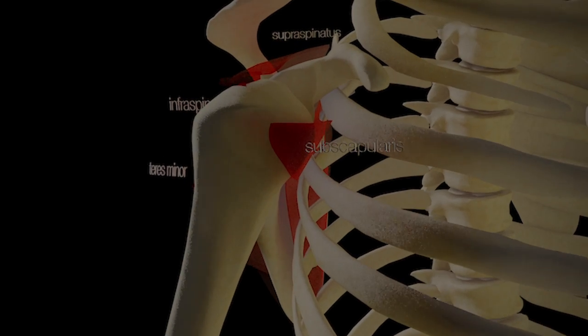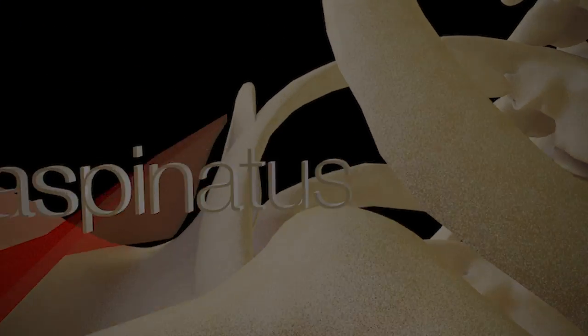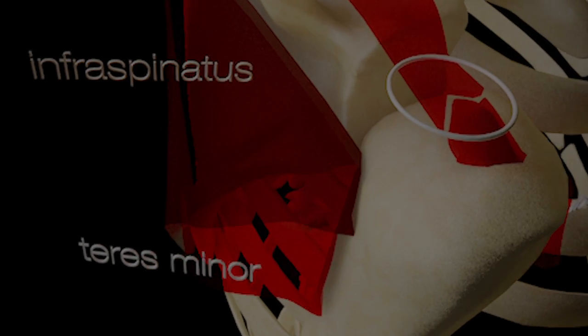Rotator cuff tendon injuries is a large spectrum which is actually fairly common unfortunately. These muscle tendons act in concert to stabilize the shoulder. The problem happens when they tear — it's very difficult to get that tendon to heal back to bone.